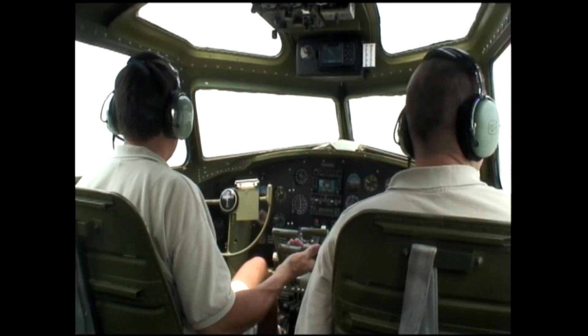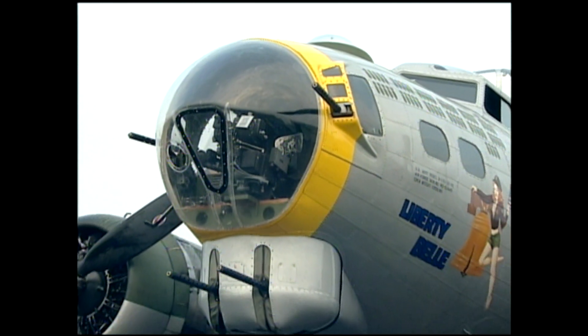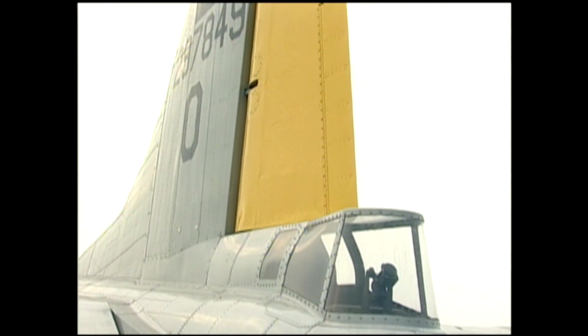The B-17 had a crew of between 9 and 10. You had a pilot and a co-pilot in the cockpit, and a top turret gunner right behind them. You had a navigator and a bombardier up in the glass nose, a radio operator midship just after the wing, two waist gunners on the side windows, and a tail gunner as well.